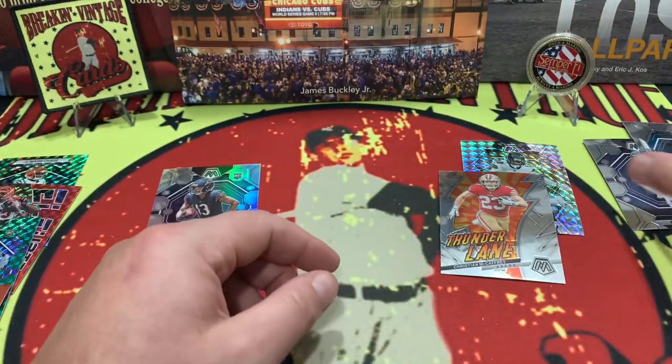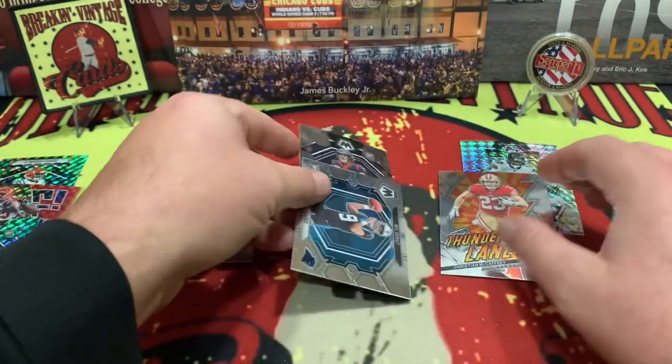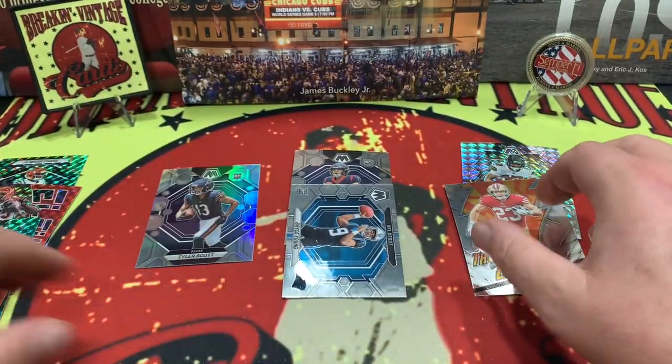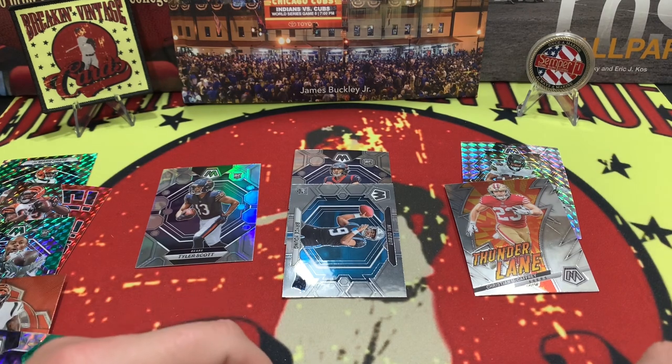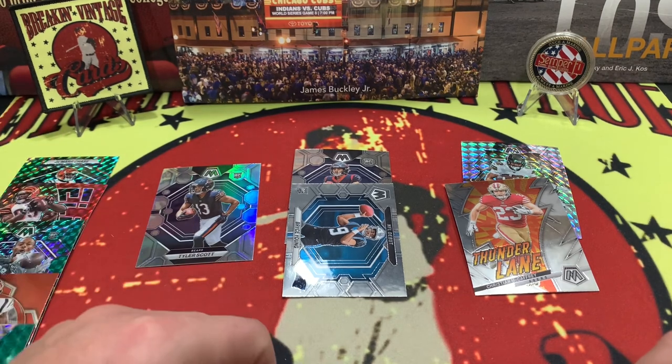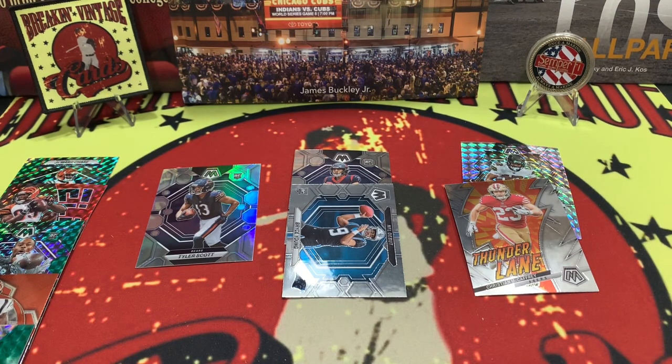Not all that bad, not a bad haul at all. We got two of the top quarterbacks in this year's NFL draft, CMC, Chris Olave, and all our other parallels. Tell us what you think below. If you are not a subscriber please consider doing so — we appreciate you watching and helping us grow the channel. That's gonna do it for the 2023 Mosaic blaster box. Hope you enjoyed the content, thanks everybody for watching — until next time, take care!